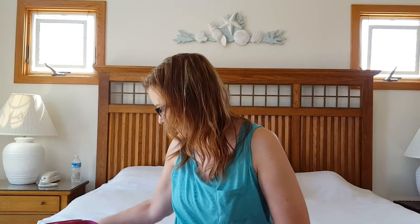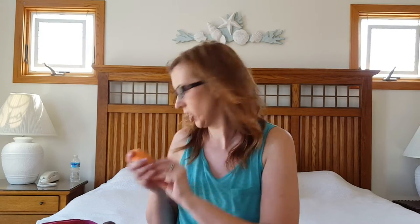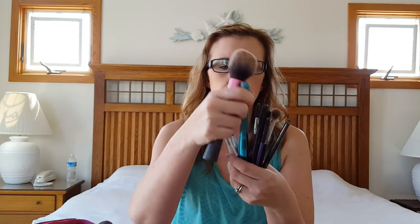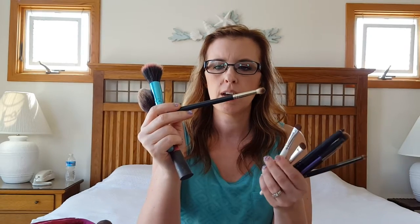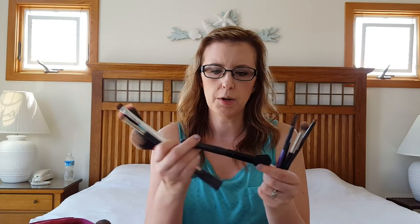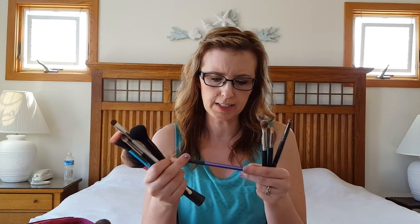I brought the Vaseline Crème Brûlée little lip pot, a beauty blender — which is dirty — and then I brought this little pouch. Inside this little pouch I have my makeup brushes — nothing fancy: a Real Techniques brush for bronzer, a MAC 107 for blush, an Emily 219, two elf brushes, and an elf mineral powder.